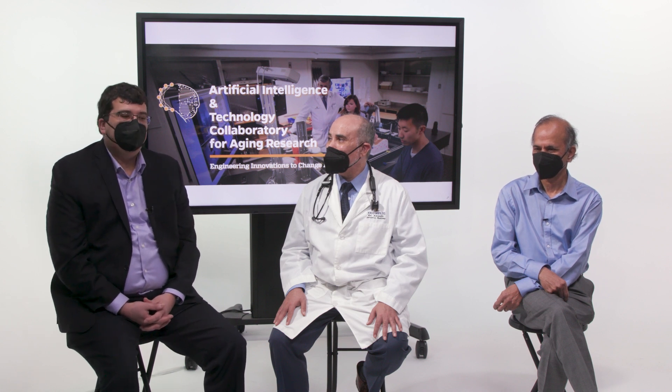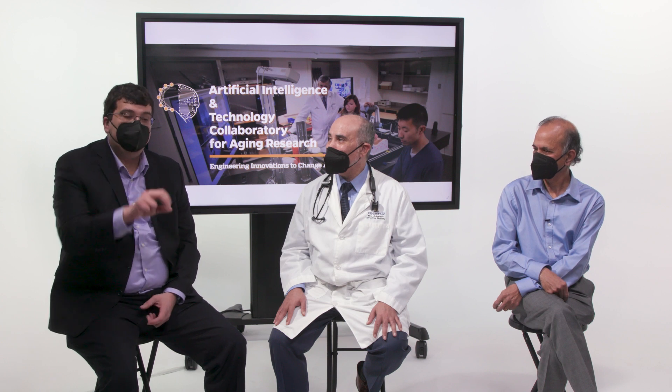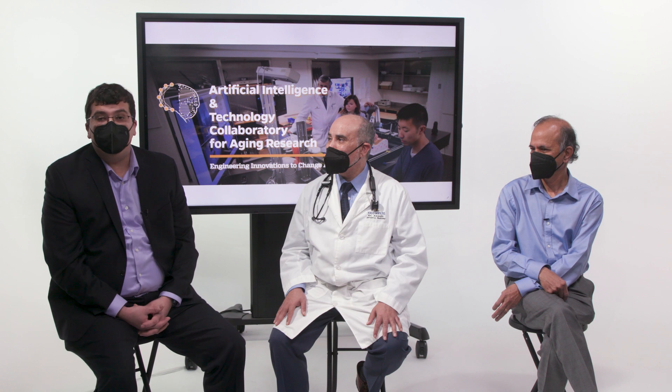Dr. Dehaq: My research at Hopkins focuses on the development of artificial intelligence tools to detect, assess, and monitor functional and cognitive decline of older adults. My team is interested in using speech, eye movement, handwriting, and gait to detect early diagnosis of Alzheimer's and Parkinson's diseases.